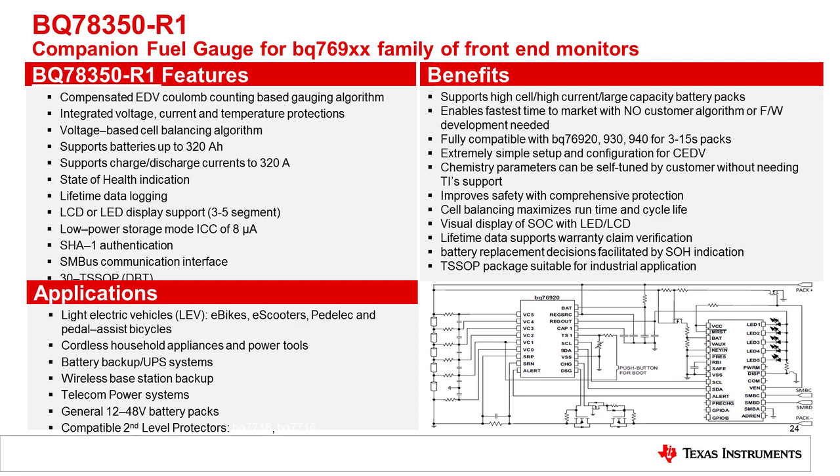The BQ78350-R1 is the companion fuel gauge for the BQ769X0 family of monitors. This is a CEDV-based gauge that supports high cell count and high current battery packs. The algorithm is completely self-contained and does not require a separate MCU to run any firmware. The monitor provides all the voltage and current information required to execute the CEDV algorithm with a simple two-chip solution scalable from 3S to 15S. This gauge supports batteries up to 320 amp hours with charge-discharge currents up to 320 amps, lifetime data logging of critical parameters, state of health indication, and support for LCD or LED display. This gauge also supports SHA-1 authentication to enable the creation of battery packs that can only be used with specific end equipment, which is important for applications such as e-bikes, e-scooters, and hoverboards.